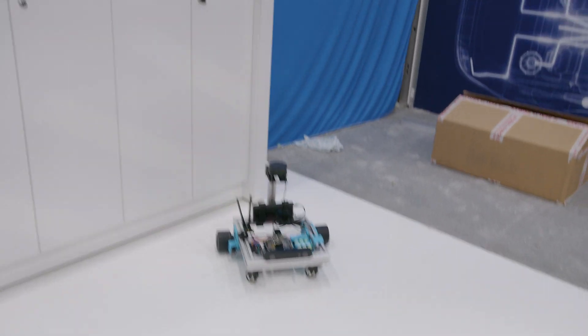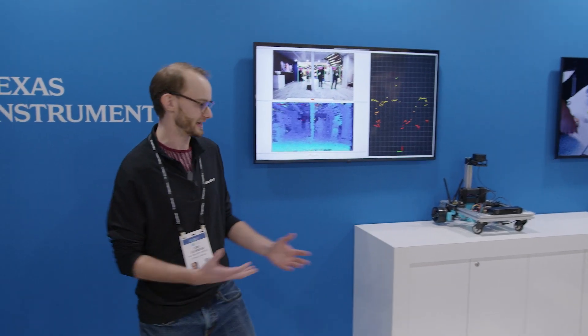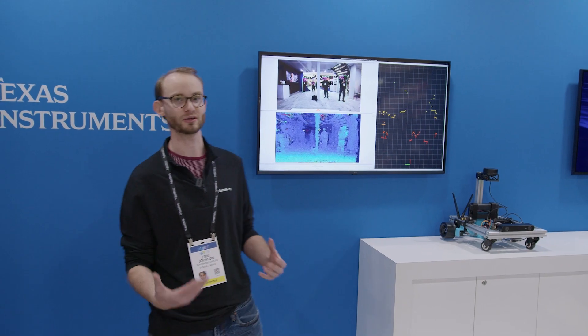We've developed this academy and we've made these demos available online along with a wealth of functional safety information that you can go check out.